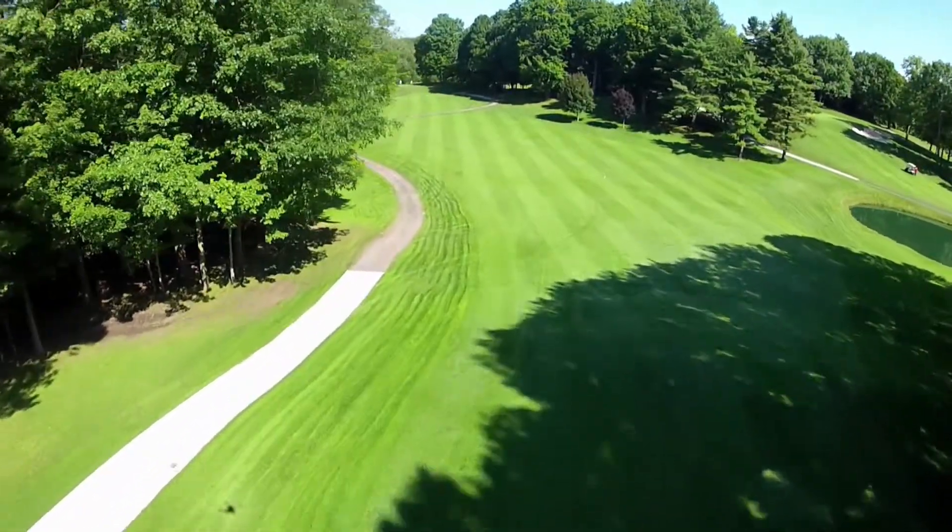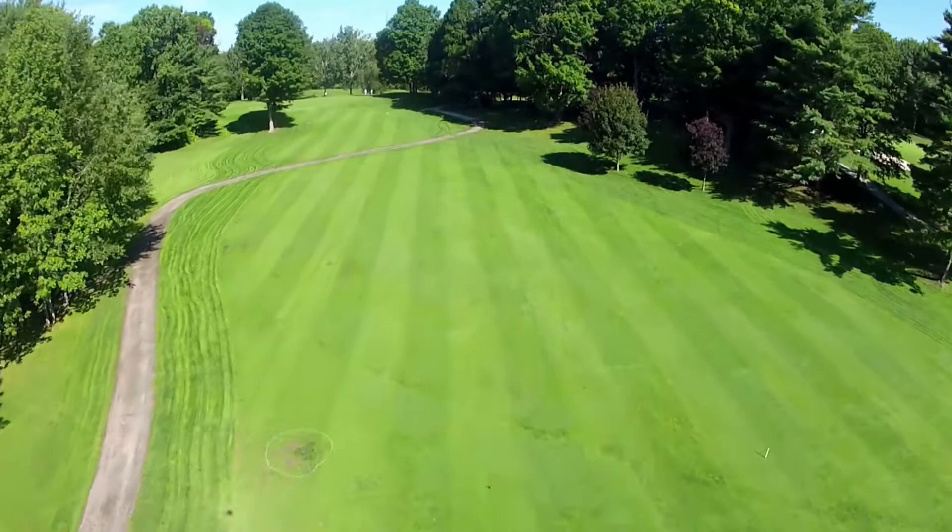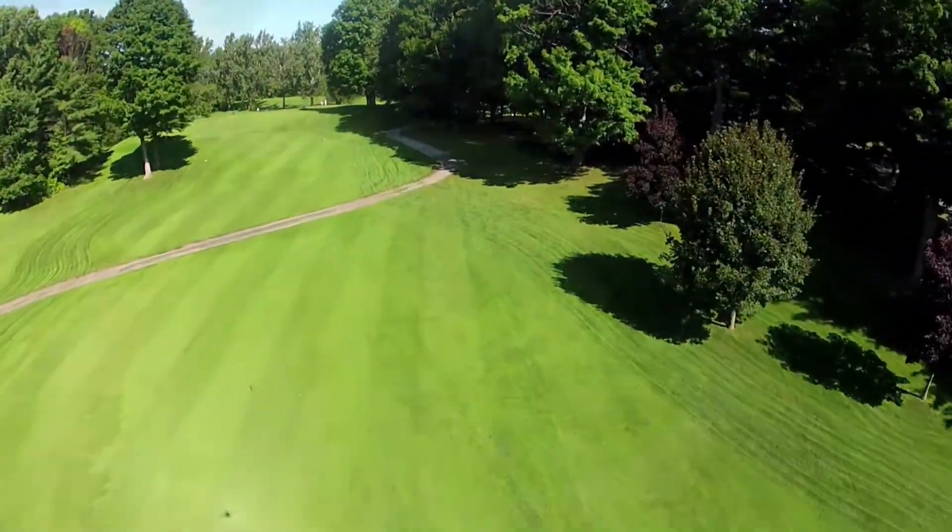Missing left brings the woods and a small water hazard into play. This presents a restricted shot to the green due to the large tree protecting the front left of the green.